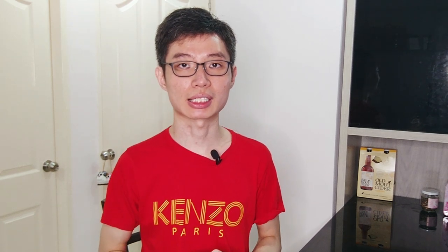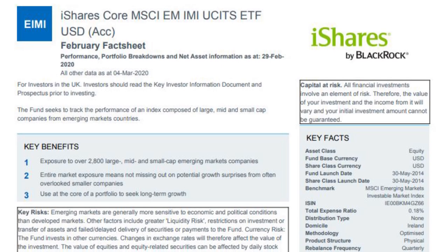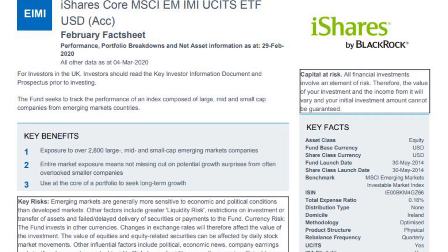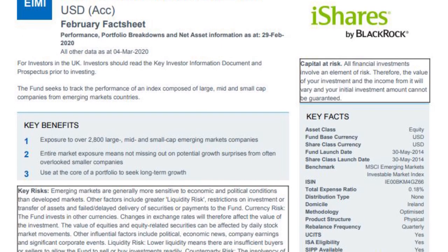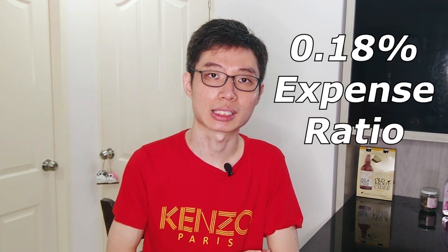Next, for the emerging market, I have the EIMI. This fund gives me exposure to over 2,800 large, mid, and small cap companies from emerging markets. Like IWDA, EIMI is also an accumulating fund that reinvests its dividends, and its expense ratio is about 0.18%. So that sums up my global fund.